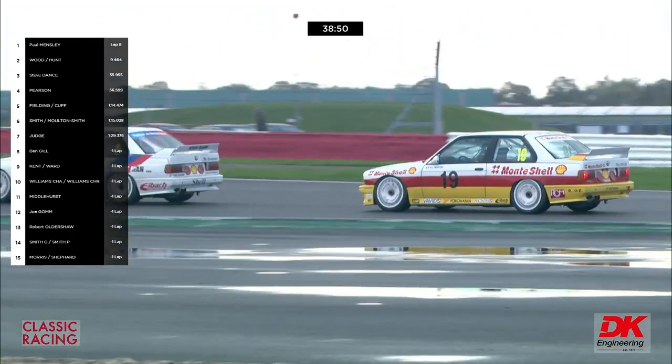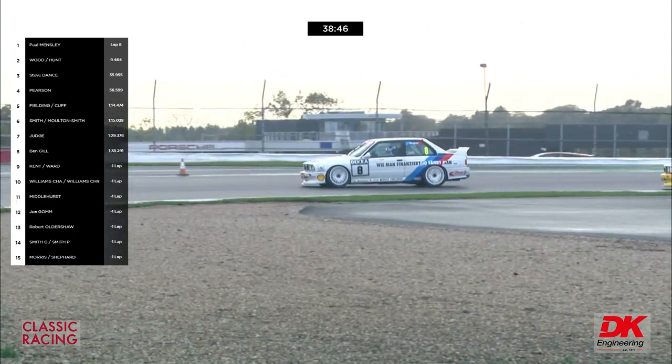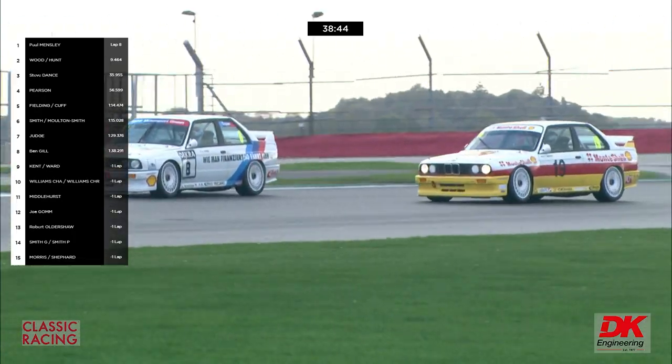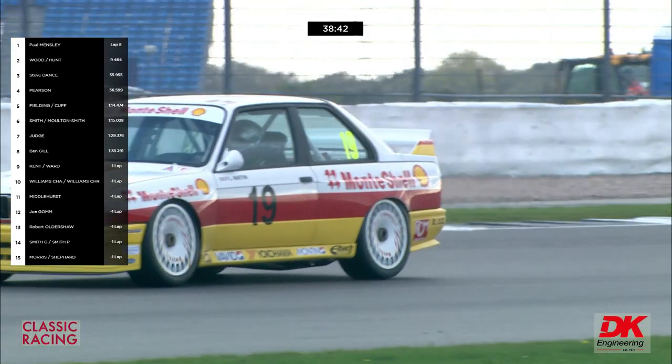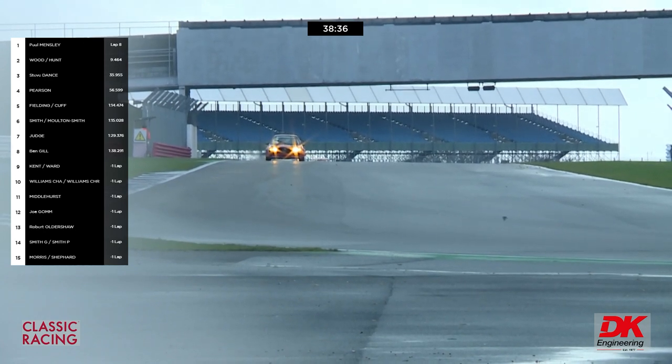The BMW battle is continuing — it's been going on for quite a while. Mark Smith in number 19 and Darren Fielding in number eight, both of whom have alternative drivers to hand over to.